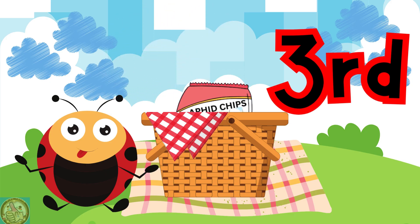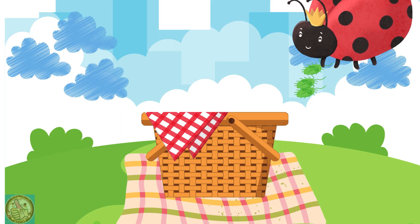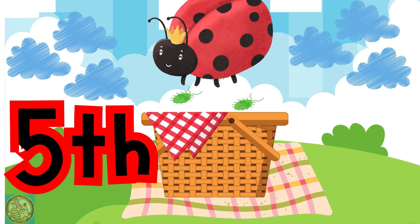At the ladybug's picnic, the fourth ladybug dropped some fruit in the basket. At the ladybug's picnic, the fifth ladybug dropped some aphids in the basket.